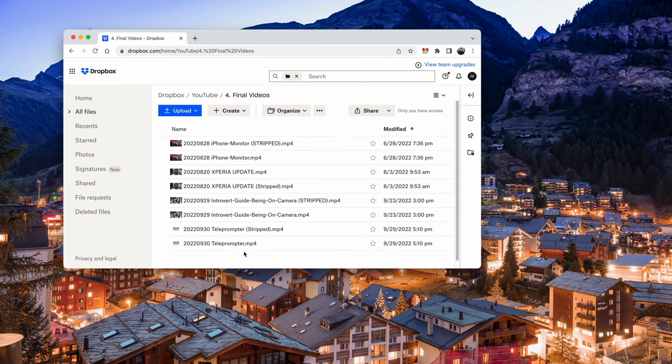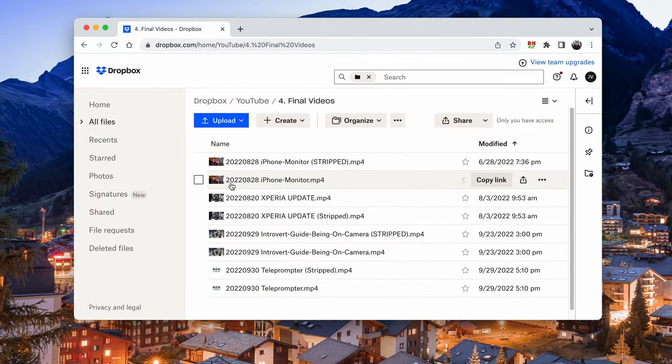Once the projects are done, my editors will export two versions of the final video: the first version having all the text and music, and the second version without the text and music. The second version is more for future-proofing purposes, in case we need to reuse certain elements of the video in another video without downloading the entire asset. My editors each have a physical archival drive that I bought for them to house all the projects they work on, and once it's filled, we'll have to mail it back to our home base.